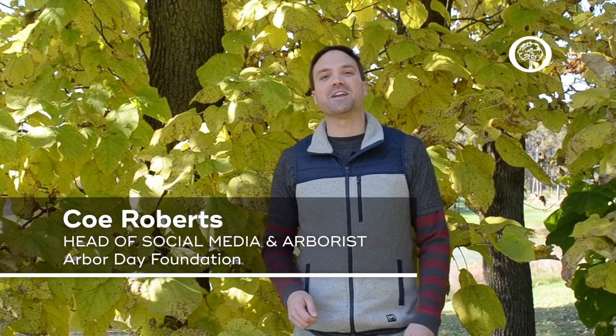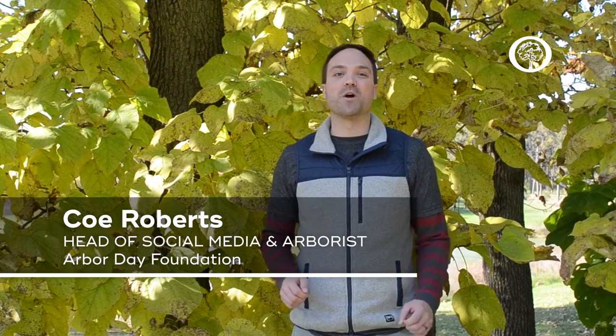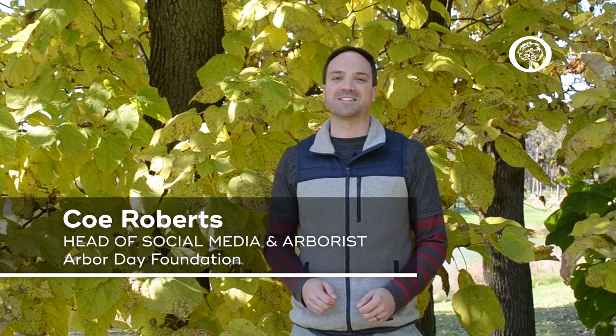Hi, I'm Cole Roberts, head of social media for the Arbor Day Foundation and one of many certified arborists that we have on staff here. Today I'm going to talk a little bit about what gives us these beautiful colors during fall and the factors that impact those colors.